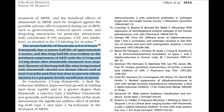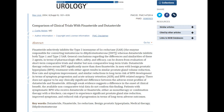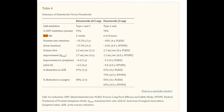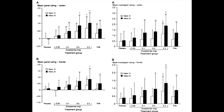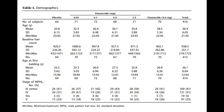Dutasteride has a half-life of approximately five weeks, while finasteride's half-life is between six to eight hours. So even when you stop using dutasteride, it has an extended period of serum DHT suppression. It will also take a while for it to kick in when inducing its effects. If you take dutasteride, its mechanism of action is more extended than finasteride's.